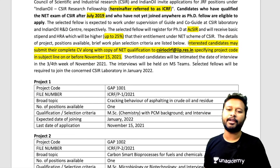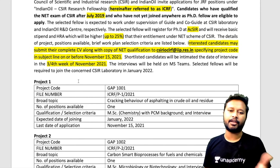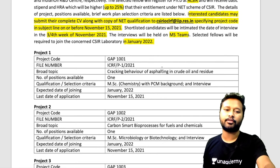Shortlisted candidates will be intimated about the date of interview, which will be in the third or fourth week of November. If shortlisted, you'll receive a mail for the interview. The interview will be conducted on MS Teams, a platform similar to Zoom or Google Meet. Selected fellows will be required to join the concerned CSIR laboratory in January 2022.